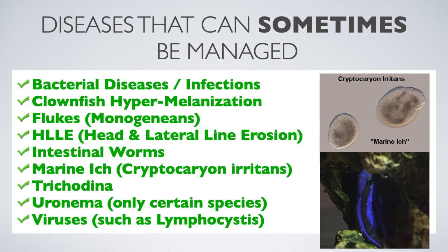Certain fish are better able to fight off parasites than others. You might lose half of your fish to a particular pathogen while others survive. Also, as you will see in the next slide, there are certain diseases that you can encounter that are very difficult to manage.